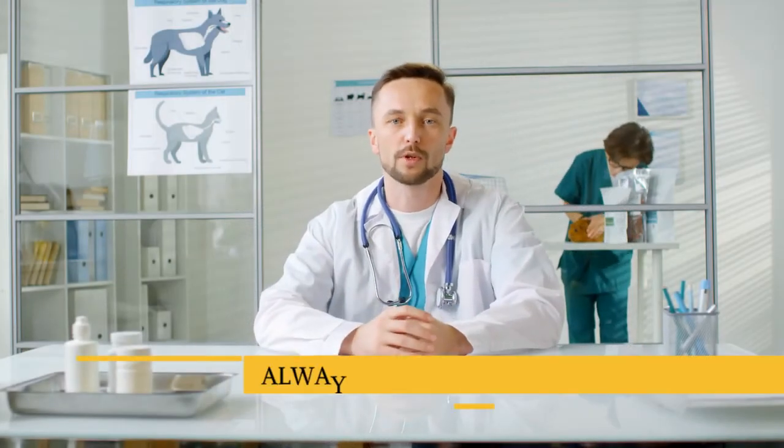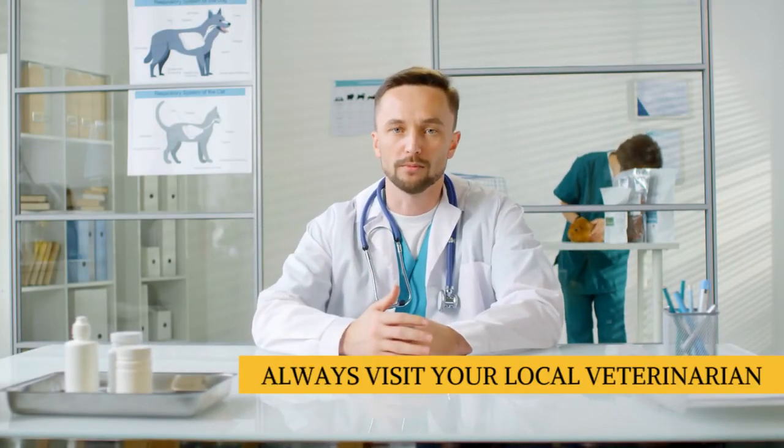So it's always recommended to get regular consultations with your local veterinarian, in order for your feline friend to have a long and happy life.